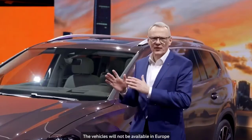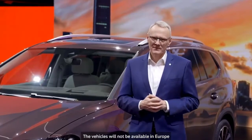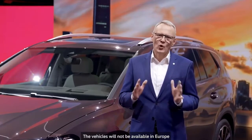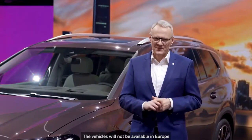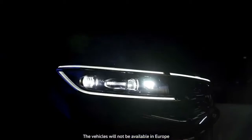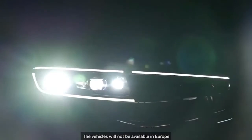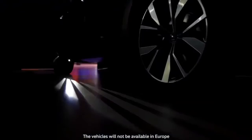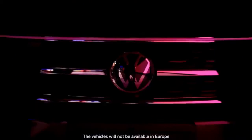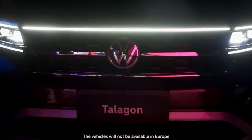The Talagon is filled with high-tech features and it offers enhanced safety thanks to state-of-the-art automated driving assistance systems such as our powerful and convenient travel assist. One feature that I like a lot on our new Talagon is the night appearance, which reflects a strong part of Volkswagen's new design language, where light is the new chrome.